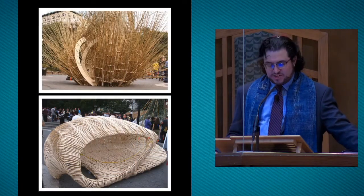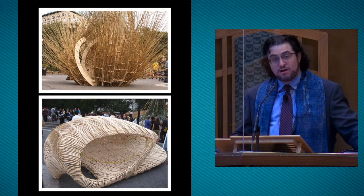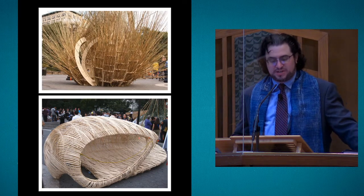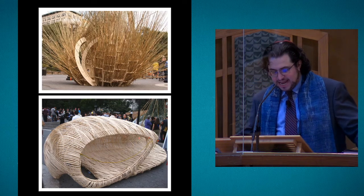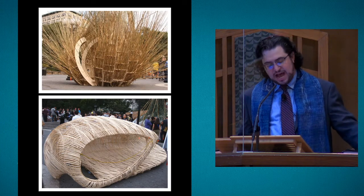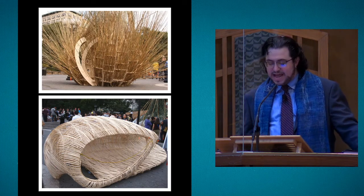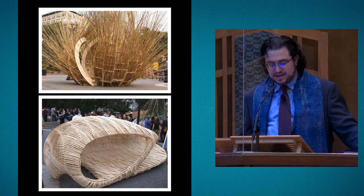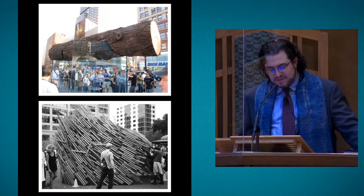In 2010 there was an architectural competition held in New York City's Union Square to redesign the sukkah. All the halakhic requirements had to be met: it had to have at least two and a half walls, it had to be at least ten hand breadths high, you had to be able to see the stars through the roof, and they had to be made of at least some natural materials. But other than that you could make anything.